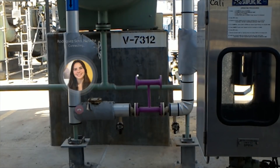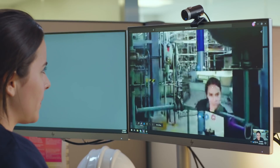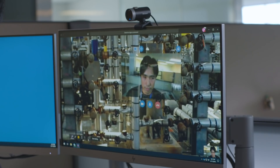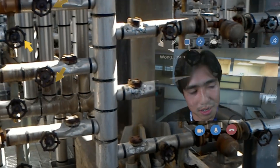Chevron uses Dynamics 365 Remote Assist for two core scenarios. The first one being Remote Expert, where we put any expert anywhere in the world in under a minute, and the other one being Remote Inspection, where we allow our inspectors to inspect the construction and the operations of our facility in real time.